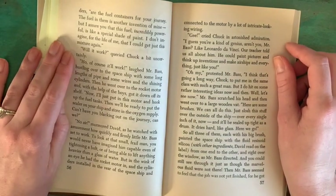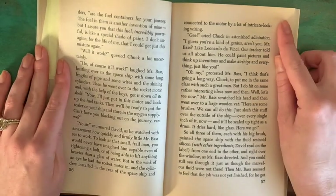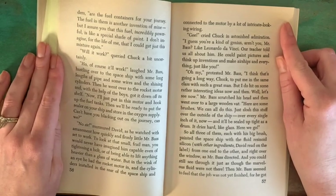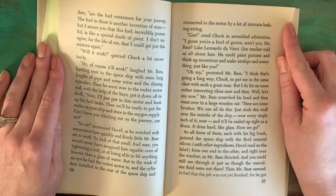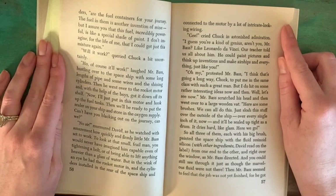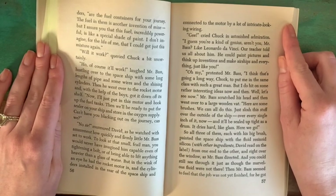"Are the fuel containers for your journey. The fuel in them is another invention of mine. But I assure you that this fuel is incredibly powerful. It's like a shade of paint — I don't imagine for the life of me that I could get just this mixture again." "Will it work?" queried Chuck, a bit uncertainly. "Oh, of course it'll work," laughed Mr. Bass, hustling over to the spaceship with some long lengths of pipe and some wires and the shining cylinders. Then he went over to the rocket motor and with the help of the boys got it down off of its shelf.